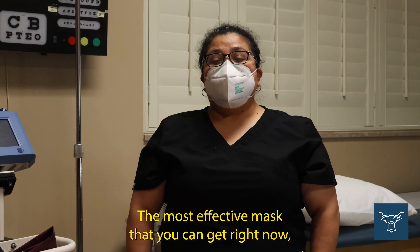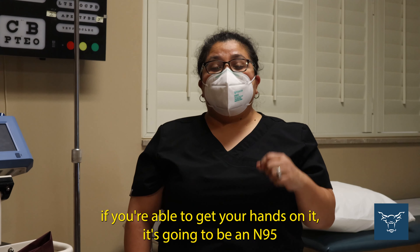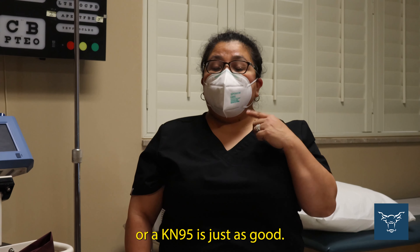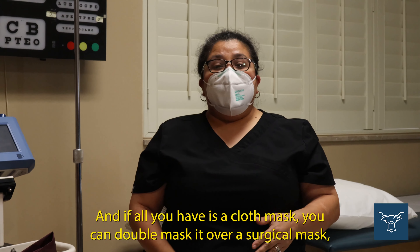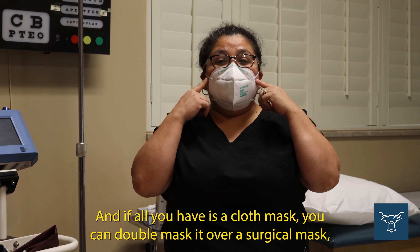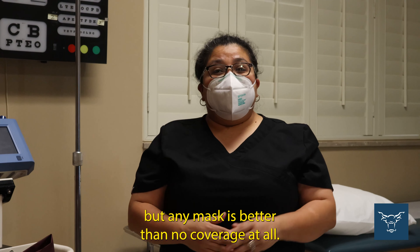The most effective mask that you can get right now, if you're able to get your hands on it, is going to be an N95 or a KN95 — it's just as good. If not, a surgical mask will be next. And if all you have is a cloth mask, you can double mask it over a surgical mask, but any mask is better than no coverage at all.